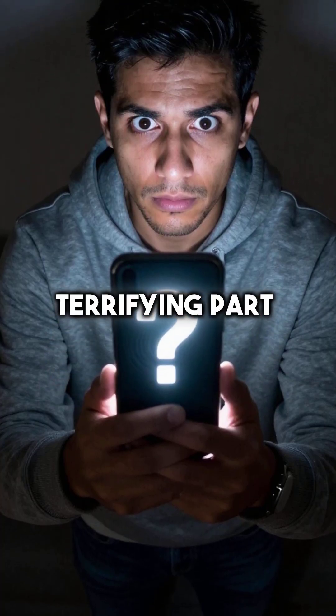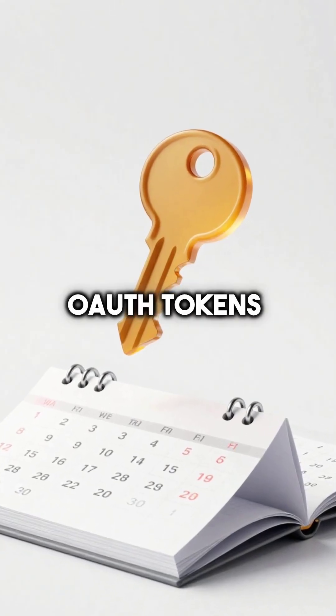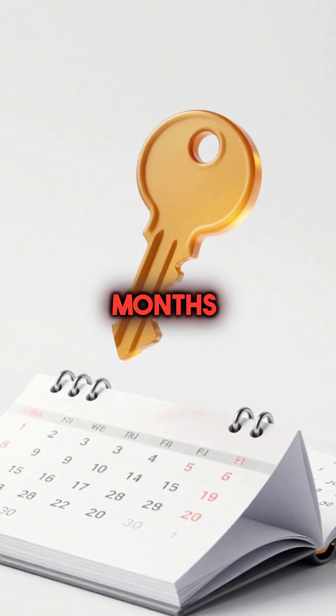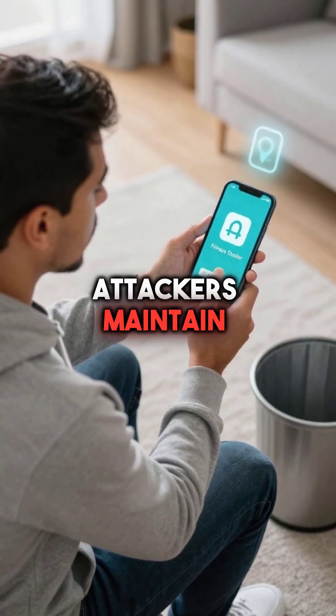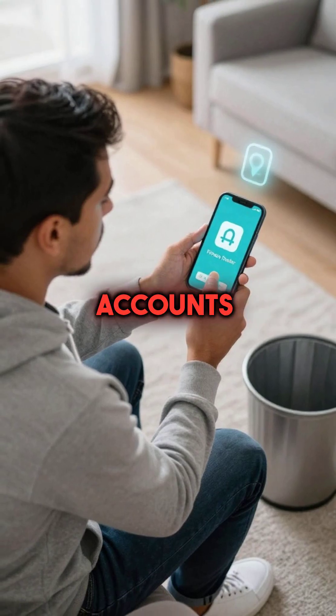The most terrifying part? These stolen OAuth tokens can remain valid for months or even years. Even after you delete the original app, attackers maintain persistent access to your accounts.